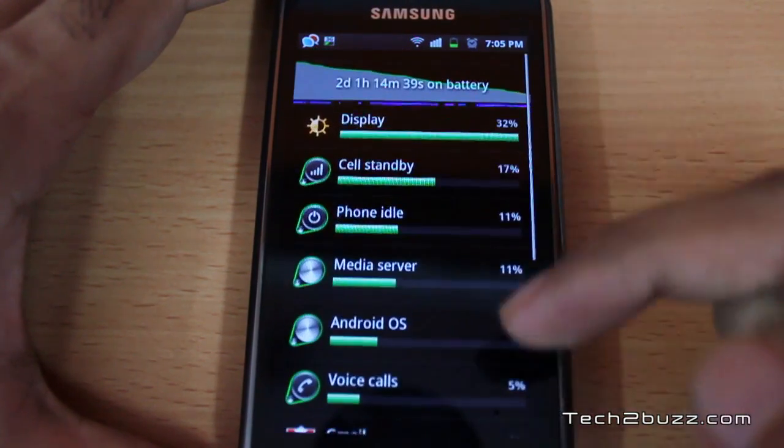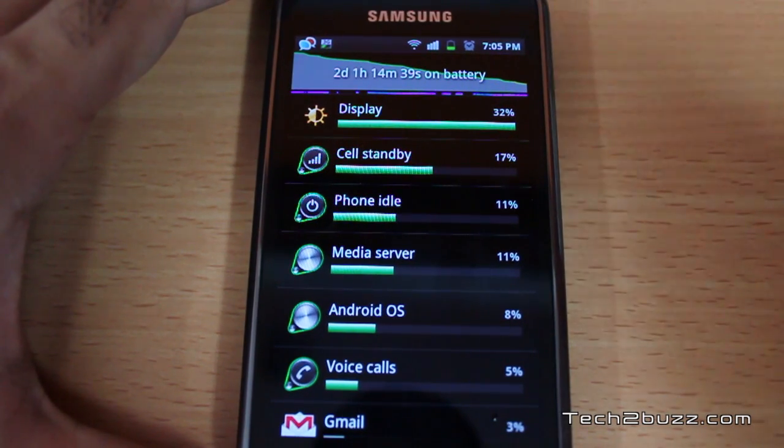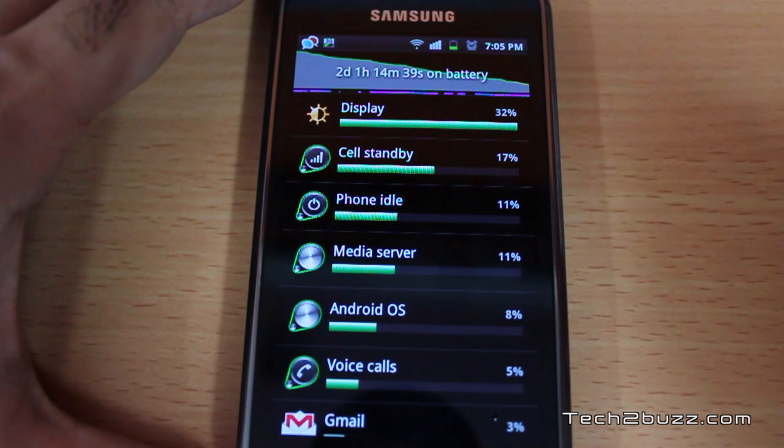For an Android phone, the Samsung Galaxy S Plus has very good battery life. With light usage you can get about two days of battery life, and even with mid to heavy usage you can easily get a full day's worth. With 3G enabled, you would get roughly 30 to 35% less battery life.